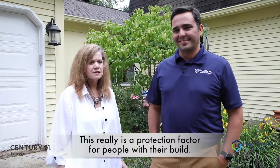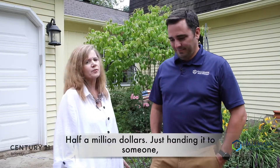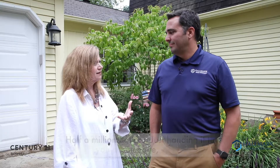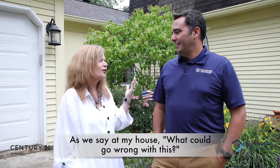The nice thing is this really is a protection factor for people with their build. Because at a $500,000 price point, just handing it to someone with no guarantees about what you're going to get — as we'd say, what can go wrong with this? Who would run away with a half a million dollars? It's happened.